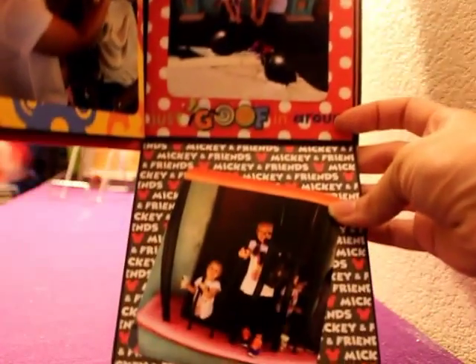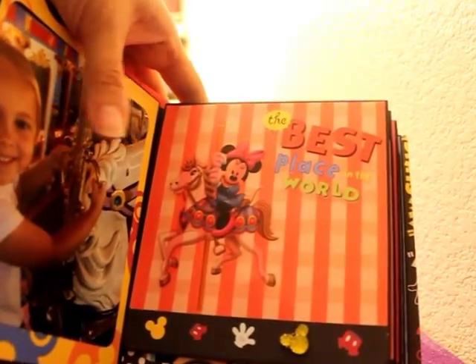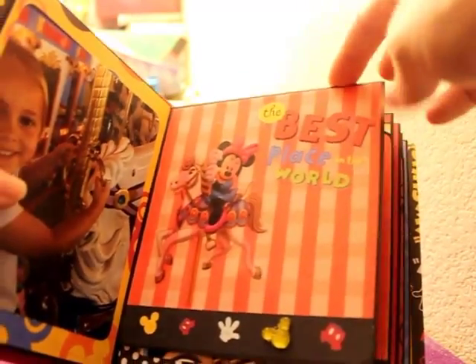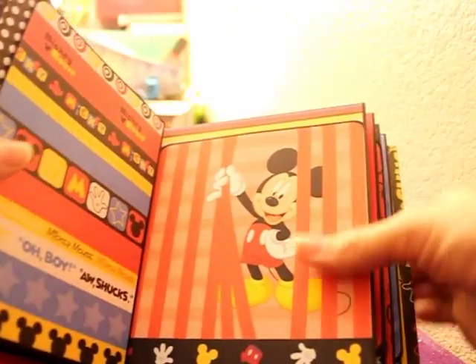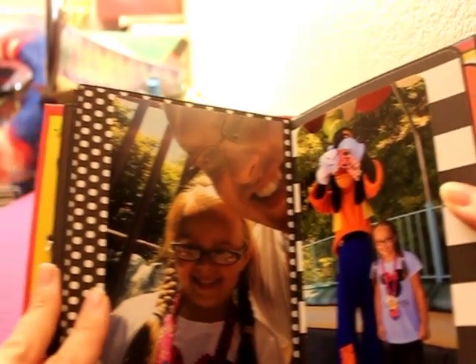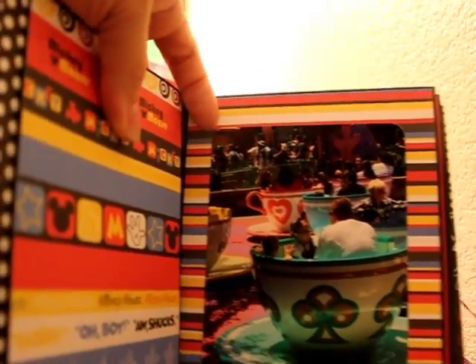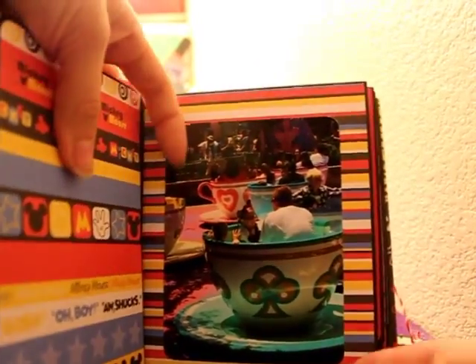There's a photo on the bottom, then it closes up. We turn it this way and it opens — we saw Goofy — then it goes this way. I think this is us waiting for the teacups.